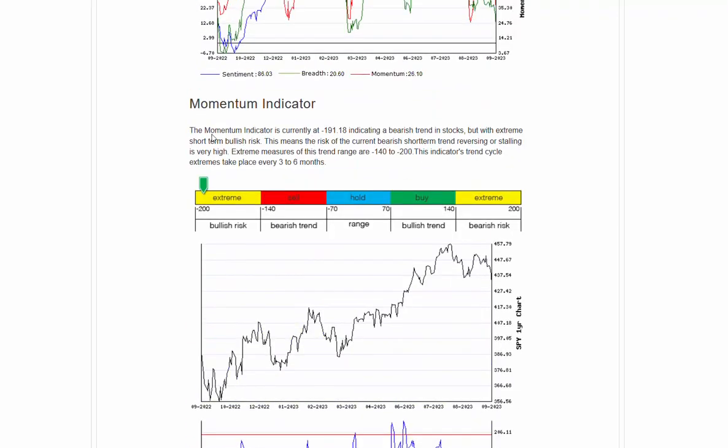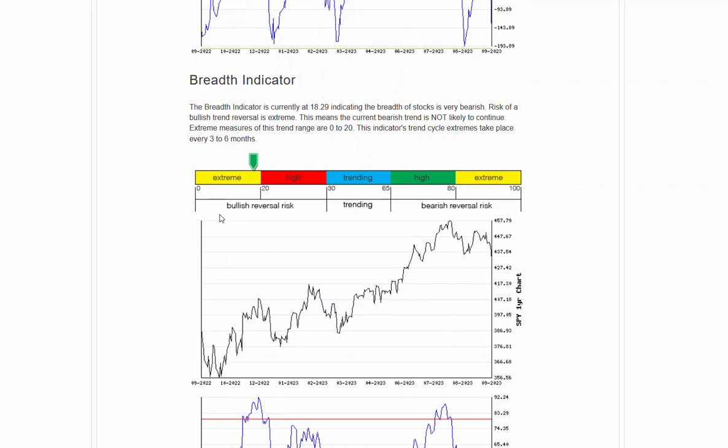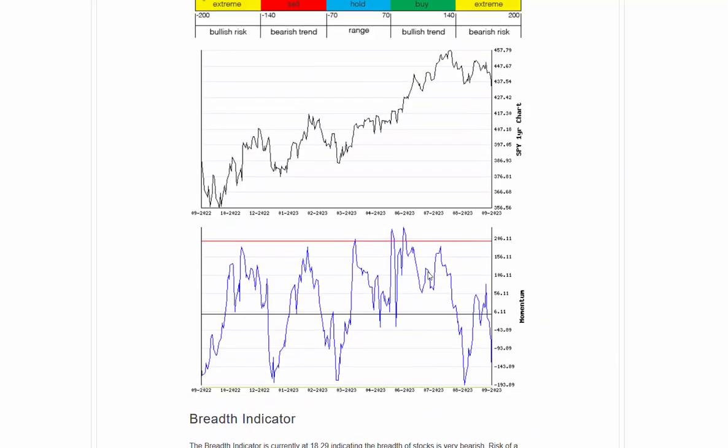We've got momentum extreme to the downside, and we've got breadth also approaching extreme to the downside. We'll look at both of those charts here in a minute. And then sentiment overall is also still positive, so we're not seeing a real spike in bearishness in sentiment. This actually sets up for another possible bullish location for a bounce.